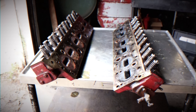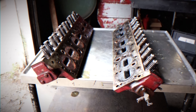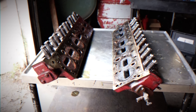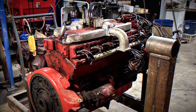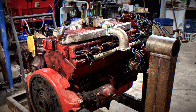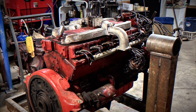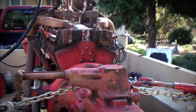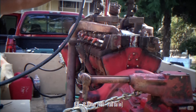Although expensive, the American La France V12 was built for durability, featuring twin spark plugs per cylinder and four distributors — two per bank. A later version simplified the setup by using two large distributors, each responsible for all 12 cylinders through the secondary spark plugs. The ALF V12 varied in size, ranging from 491 to 750 cubic inches.